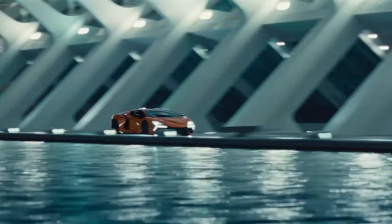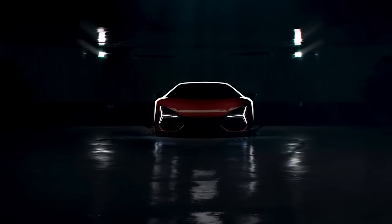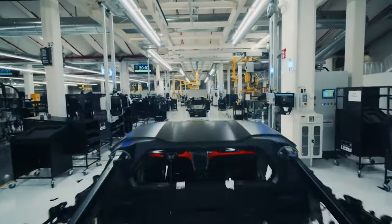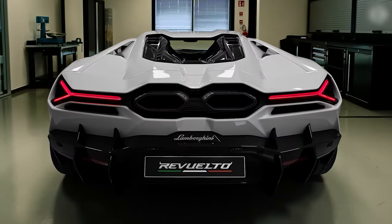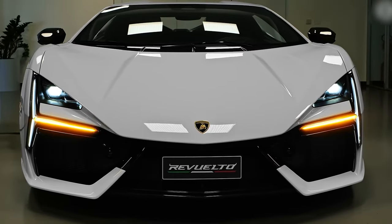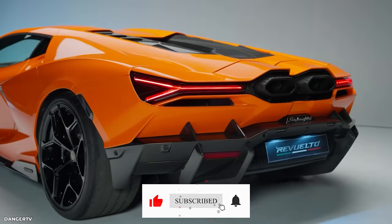In a world hungry for speed and unyielding power, Lamborghini once again takes centre stage with the Lamborghini Revuelto. This breathtaking masterpiece redefines automotive excellence, blending raw V12 power with cutting-edge hybrid technology. From its captivating design to its mind-boggling performance, the Revuelto is a symphony of innovation and precision. If you want to witness more awe-inspiring automotive creations like this, don't forget to subscribe to our channel for the latest updates and exclusive content.